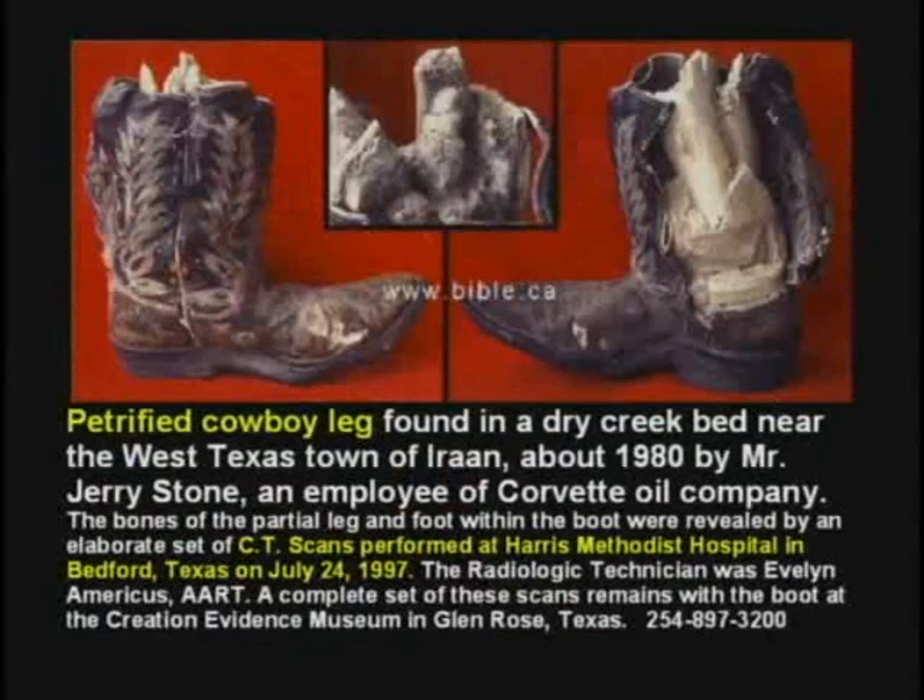Here's a petrified cowboy boot with the cowboy's legs still in it. The boot was made in 1950, and the leg is turned to stone.